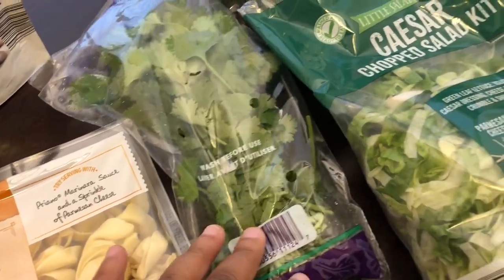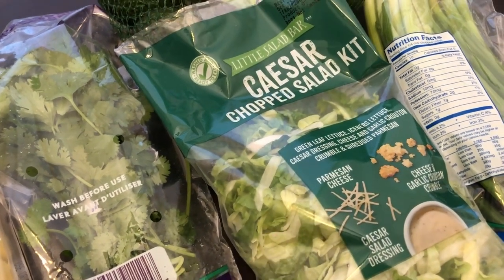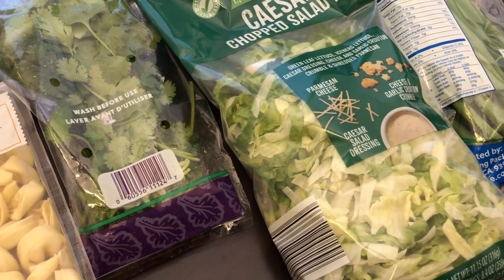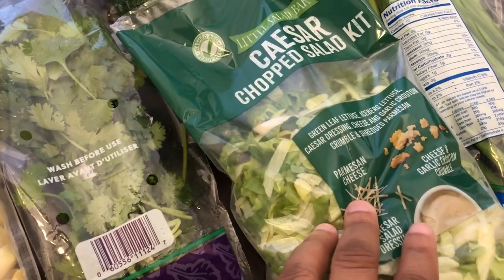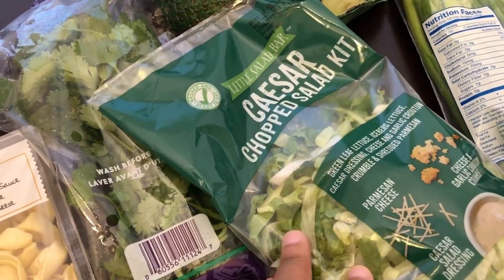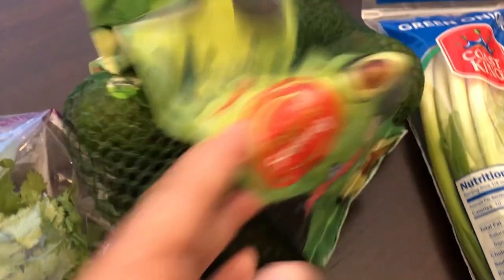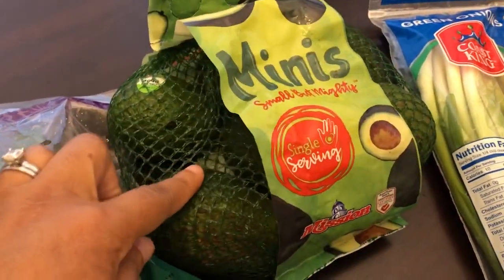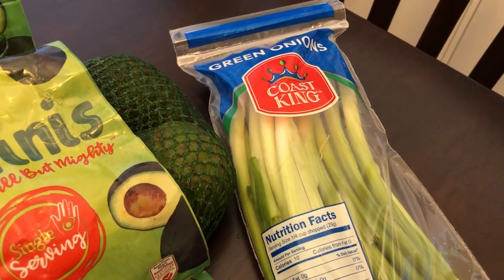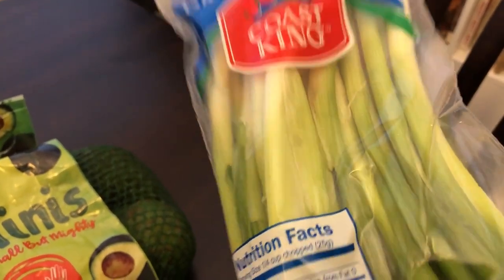I grabbed some cilantro for recipes, and a Caesar salad chopped kit. It took me a long time to find a bag of lettuce that looked okay because the last few times I've been to Aldi, their lettuce has not looked great — even though the expiration dates are way out. This one looked pretty good but I know we're going to have to use it fast, because Aldi produce tends to go bad pretty quickly for me. Then I got Howard some avocados — the minis — maybe seven or so in the bag, and they were $2.19 a bag. And then I grabbed some green onions; these were 49 cents and it's a pretty big bag, though they weren't looking all that great either so I grabbed the best of the best.